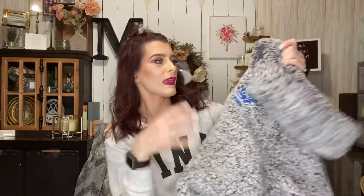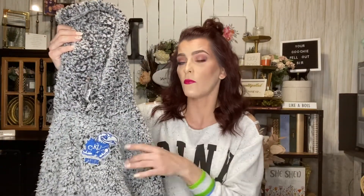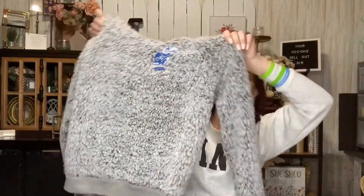I also picked up this sherpa hoodie from Victoria's Secret Pink — you know how I am about that brand. It was regular $5.99, size medium, and they are so soft. This one has a KU logo on it and I'm actually going to give it to my son's girlfriend. I think she's going to college there and her parents went there, so she's a big KU fan. I thought it would look so cute on her.